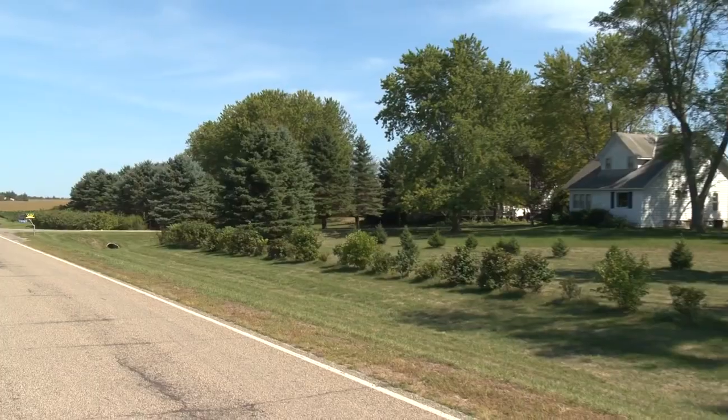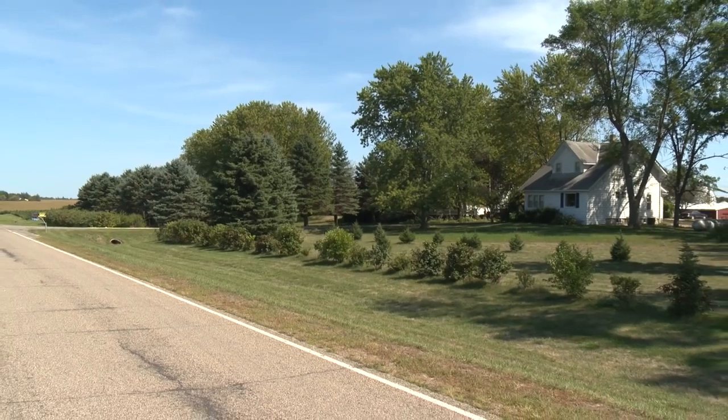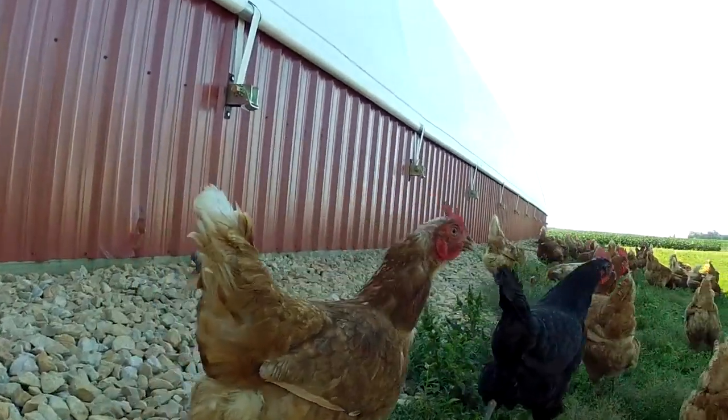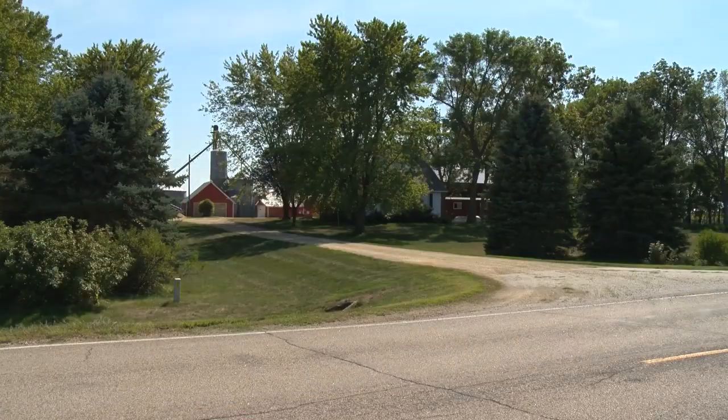We're here in Blue Earth County, south of Mankato, at Prairie Pride Farms. For five generations, the Hubmer family have been raising Berkshire hogs, free-range chickens, and growing crops on their century-old farm. I'm Jill Jones with SPNN, and in this episode of Market, we're going to find out how they raise their award-winning pork and poultry.